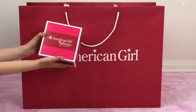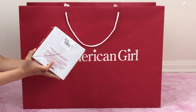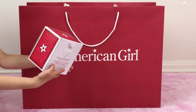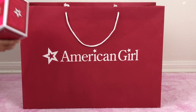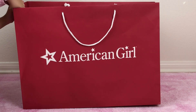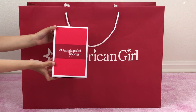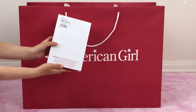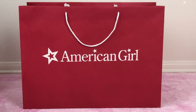This one is Addy's lunch pail. We actually got this online because our AG store no longer carries Addy and her items anymore. And the next one is Addy's nightgown. We also got this from the website. We're so happy to be able to get these items for Addy.